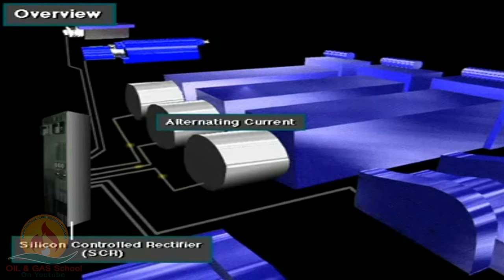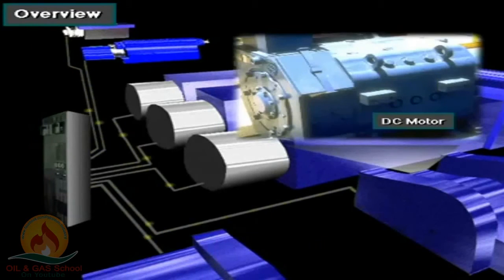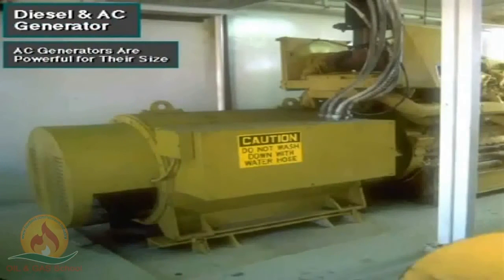Alternating current put out by the AC generators goes through heavy-duty electric cables to a special device called a silicon-controlled rectifier, or SCR. Other heavy-duty electric cables carry DC electricity to the DC motors. The DC motors convert electrical energy back into mechanical energy to drive the powerful hoisting, rotating, and circulating equipment. Rig owners like to use AC generators because they can be built to be very powerful for their size, which is an advantage over DC generators.